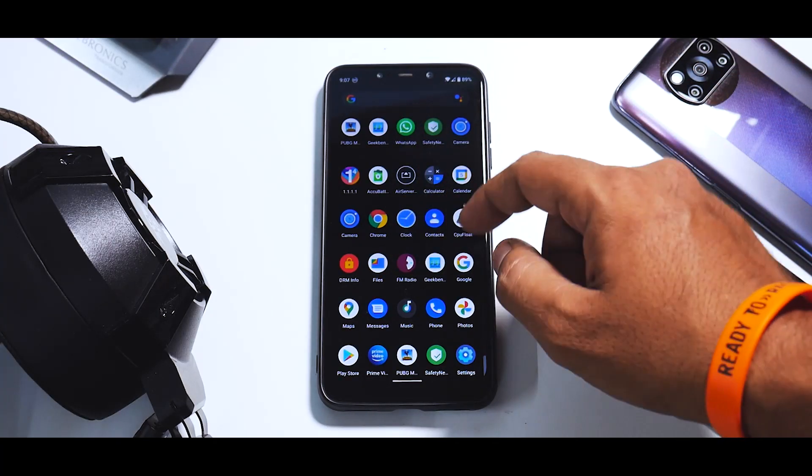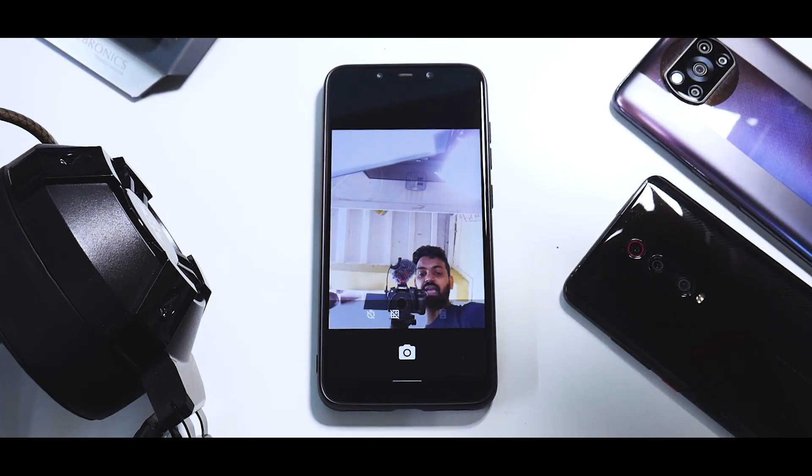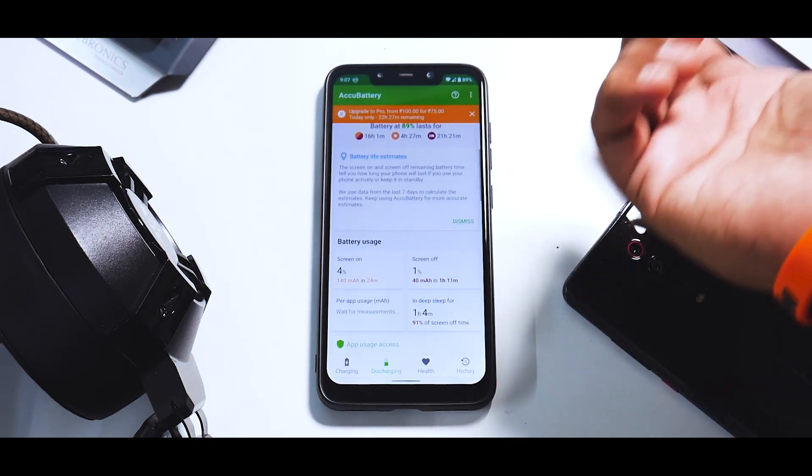The camera application is a very basic one - it doesn't have GCam Go, which would have been nice, but you can always install the GCam APK and you should be good to go. For battery life, using AccuBattery, in one charge I got around five to six hours of screen-on time.